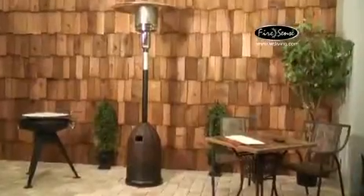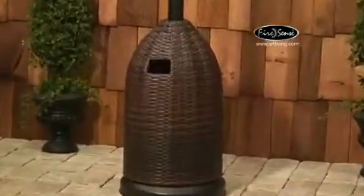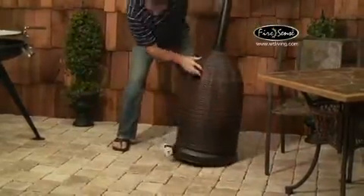The pole and the base have a mocha powder-coated finish. The tank cover is an all-weather wicker weaved cover over a steel frame, and the item comes with wheels for easy rolling, as you can see here.